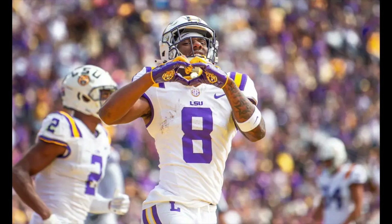Welcome back to the Draft Report. In today's video we'll be breaking down LSU wide receiver Malik Nabors.